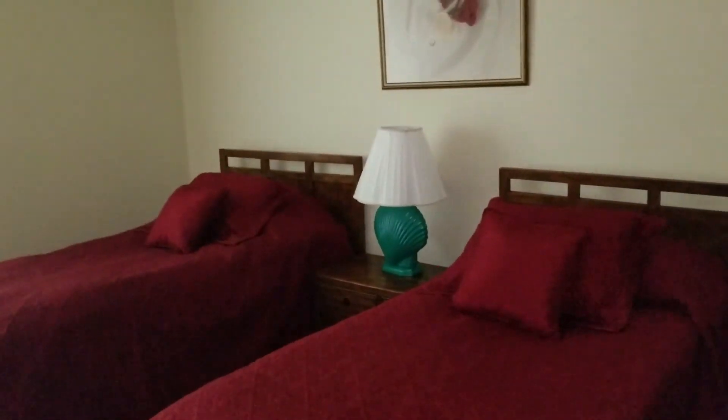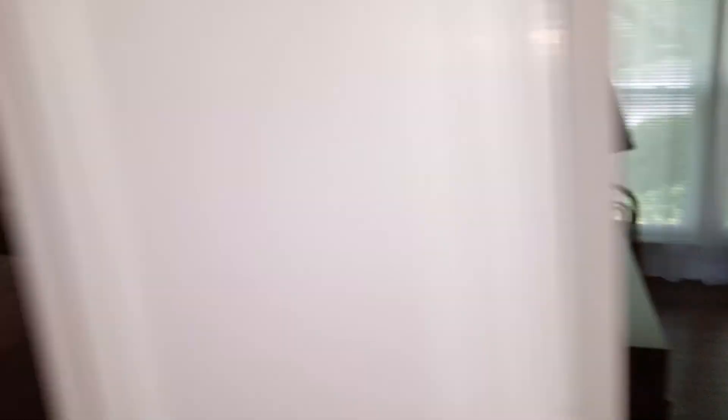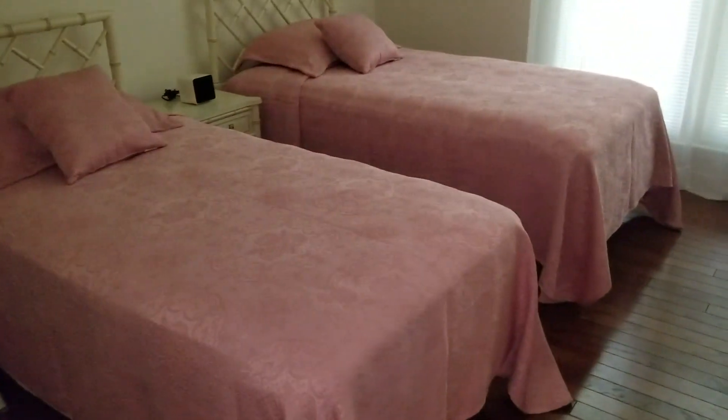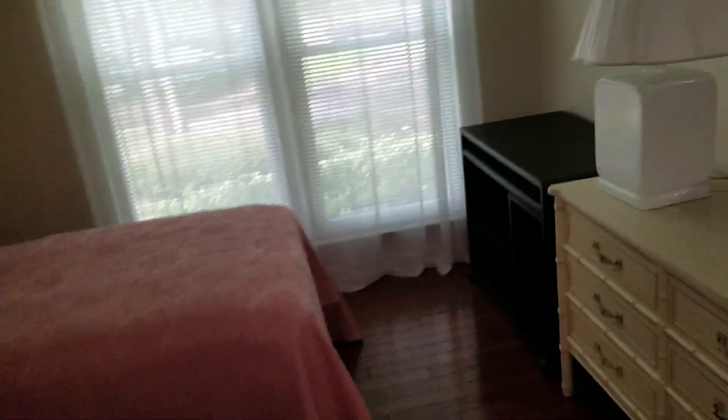Bedroom one — just two double beds, looks like. Bedroom furniture. And then maybe two twins in this one, also furnished. Full-size closet.